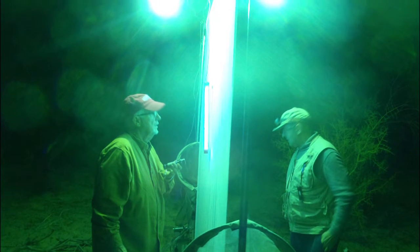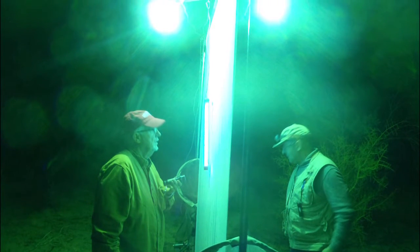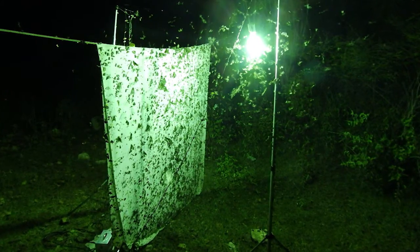You're seeing moths coming into two lights suspended in front of a white sheet. The white sheet gives them a substrate to land on. The lights are mercury vapor lights and also black lights, and the key component of these lights is ultraviolet — this is what attracts them.